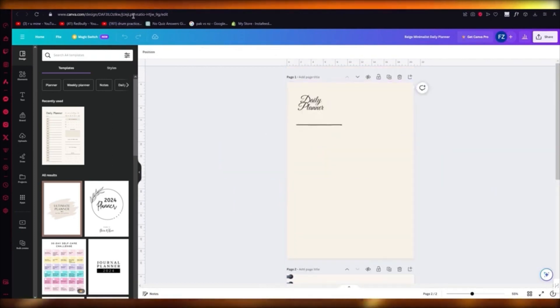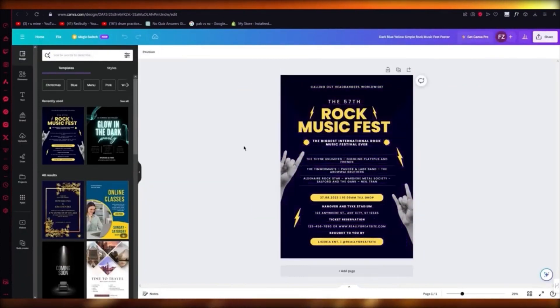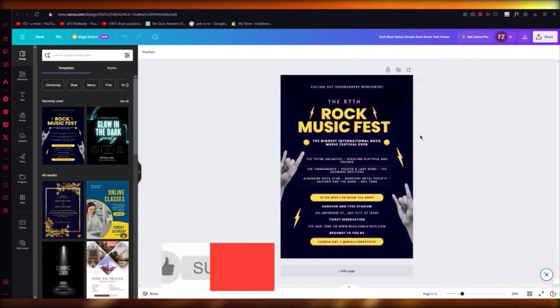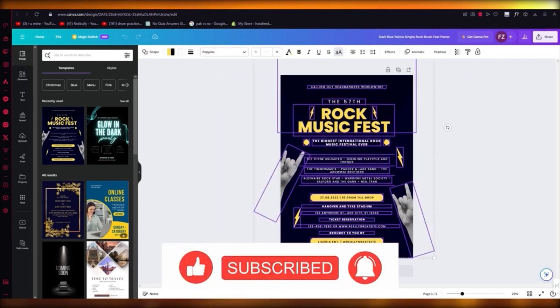The last option is creating posters for people. People hire creators off Canva, Fiverr, and similar platforms to create posters and graphics. You can become a poster creator for other people and it's going to help you a lot. That's how you can make money with Canva.